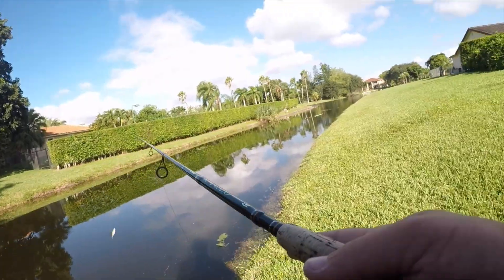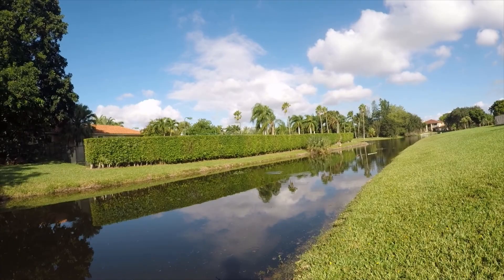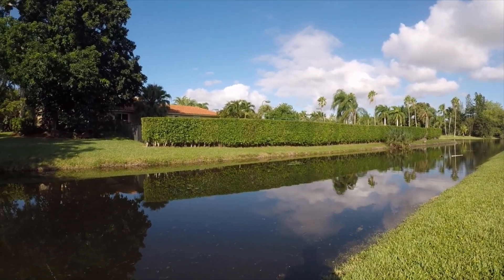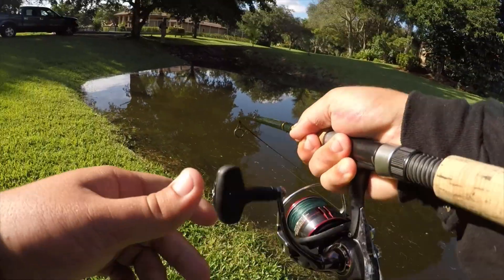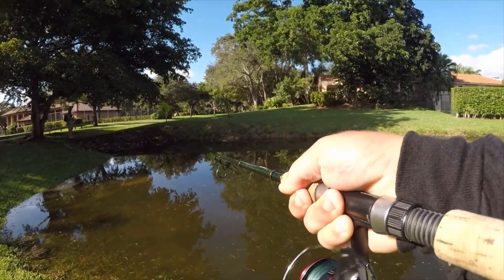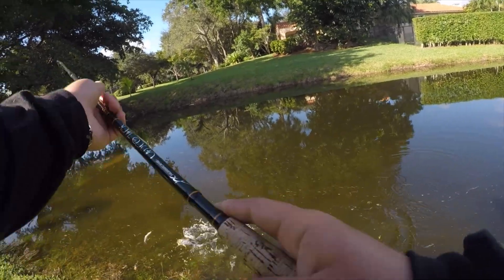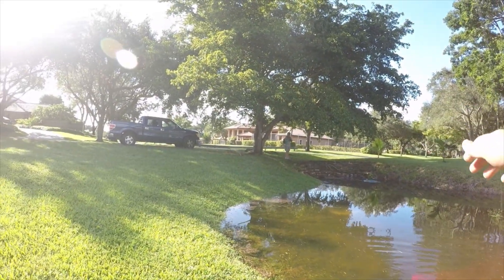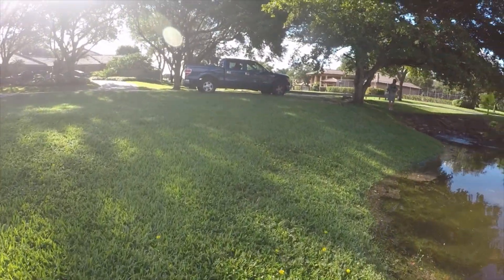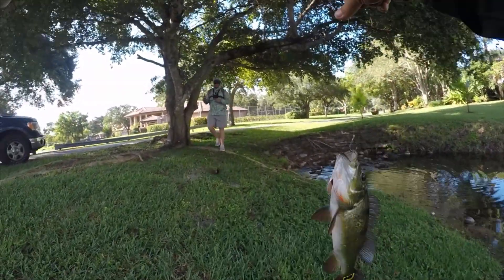These are juicy looking shiners. We got him! Dude, there's a giant ledge here - it's probably full of peacocks. Little guy. You got one - it's a Mayan, it looks like. A little double-up to start the day!